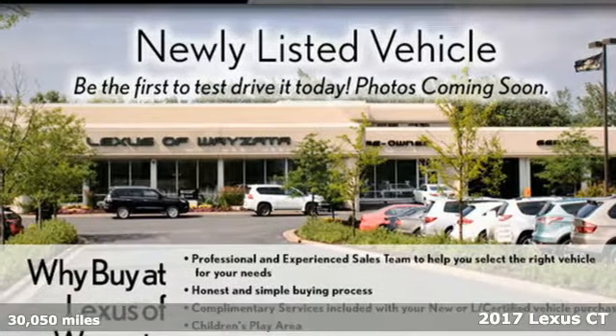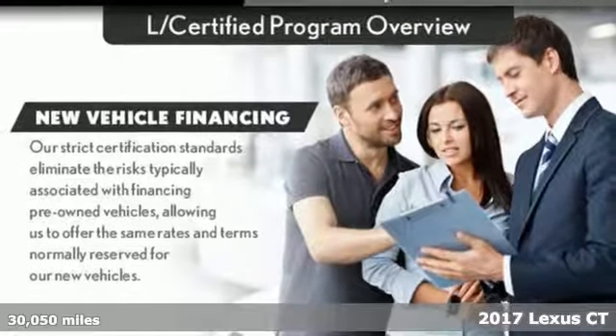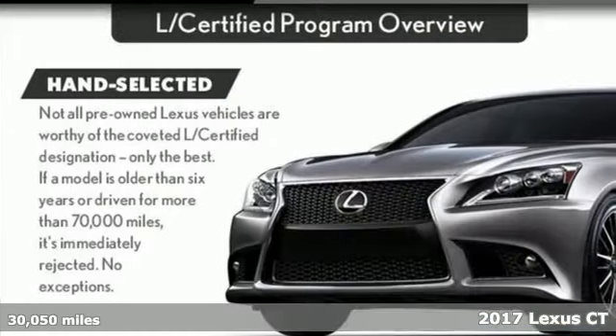Here's a 2017 Lexus CT. Lexus — performance in every detail. And with features like these, every drive's a pleasure.